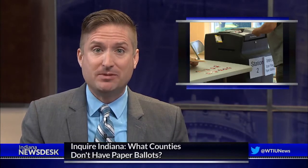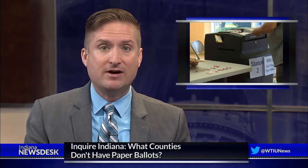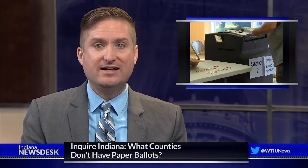We got a couple of questions about security during the upcoming election. Gregory Carmack from Culver wants to know if Hoosiers have the right to ask for a paper ballot — he says he's concerned about election hacking. And Lucy Gerlach from Bloomington asked which Indiana counties do not have paper ballots.